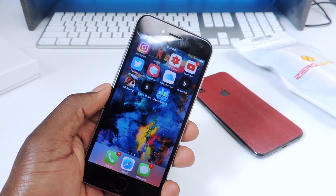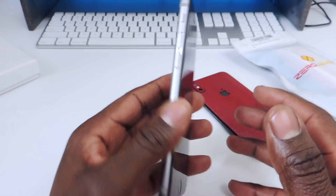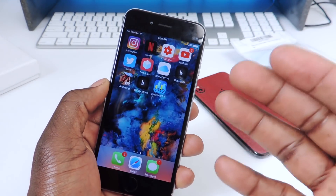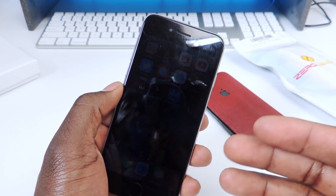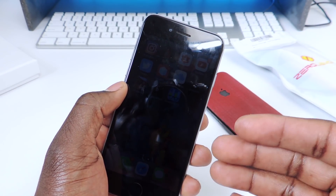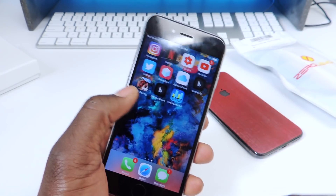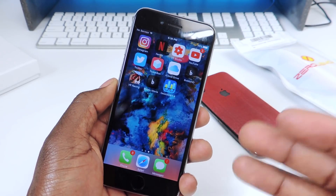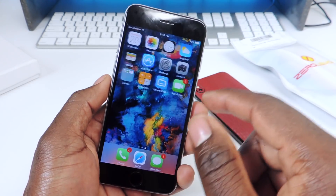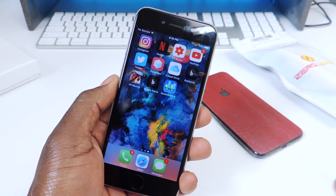What's up YouTube, this is Prince with ATP 101. In this video we're going to replace the battery on the iPhone 6 and see if it actually improves the performance, because recently Apple has been coming under fire for lowering the performance of older iPhones. The battery can't keep up with the newer software, so they started this with iOS 10.2.1 for older devices and iOS 11.2 for the iPhone 7.